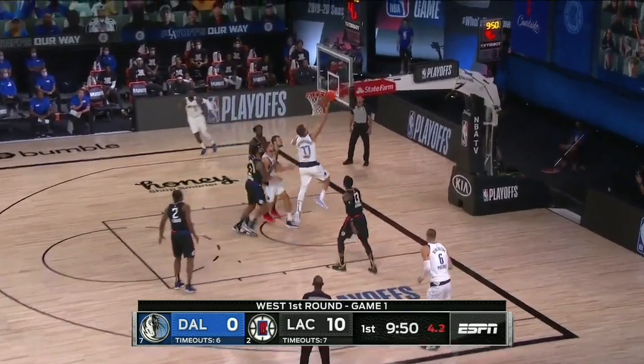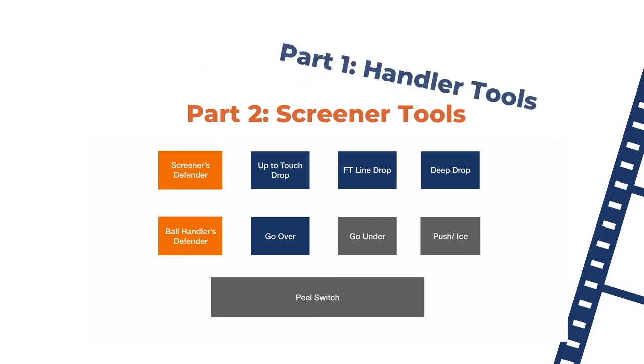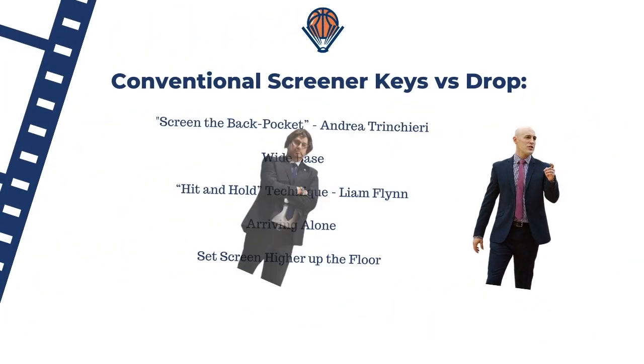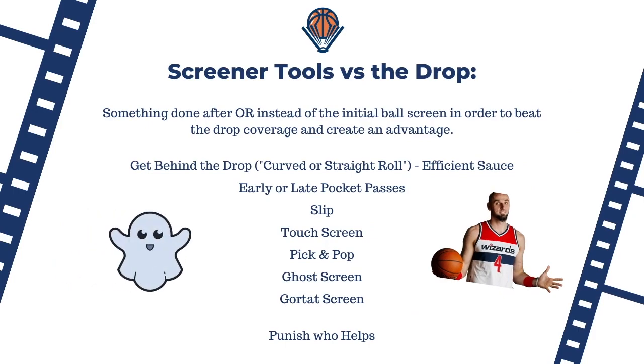Welcome back to part two of the Luka Doncic player study. In part one we looked at the handler tools which Luka uses to beat the drop coverage. As with part one, we're going to be focused on solutions against the up-to-touch three-throw line and deep drop, with the ball handler's defender going over, but now looking at how the screener can help facilitate and beat the coverage. These different solutions we called tools. In part one we looked at conventional things a screener can do when playing against the drop, but the focus was on Luka's individual abilities as the handler. In this video we will look at different things that the screener can do which, when combined with Luka as the handler, lead to some great tools and solutions when playing against drops.